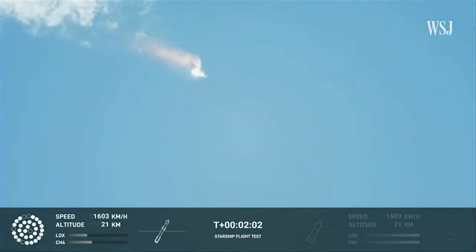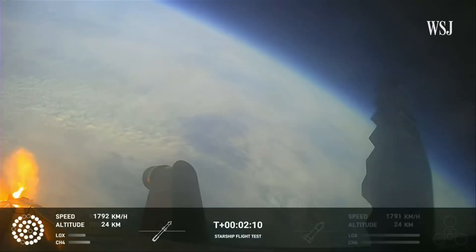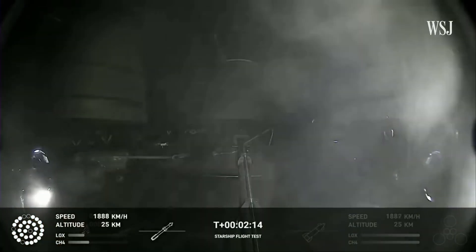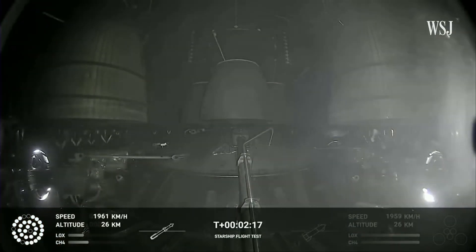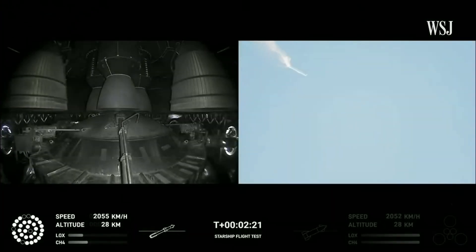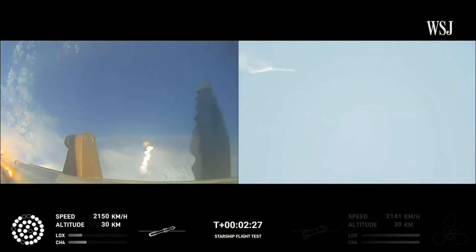When Starship separates, we light up six engines in a staggered sequence. If all goes well, those six engines will burn for almost six and a half minutes. Onboard view from Starship showing the Raptor engines on the second stage as we prepare for stage separation. After stage separation, the first stage will flip and begin a boost-back maneuver for landing in the Gulf.